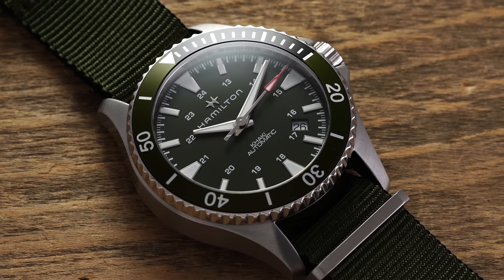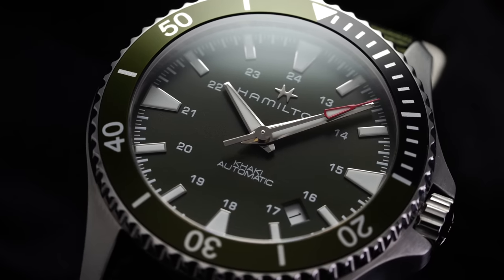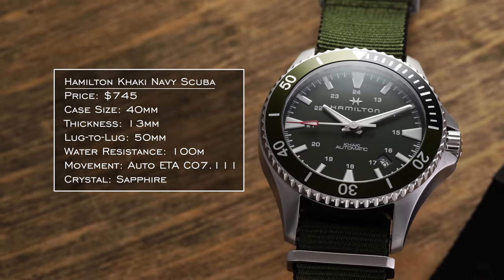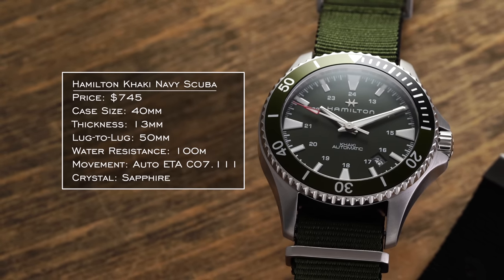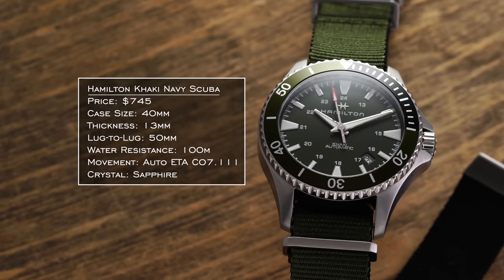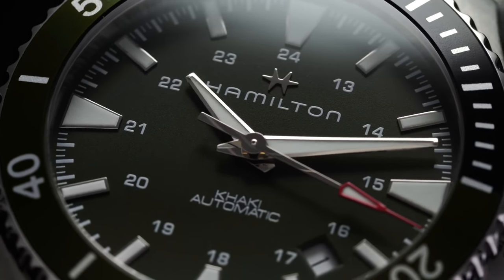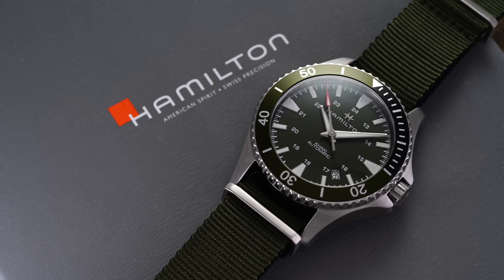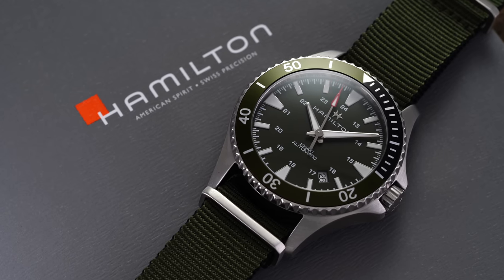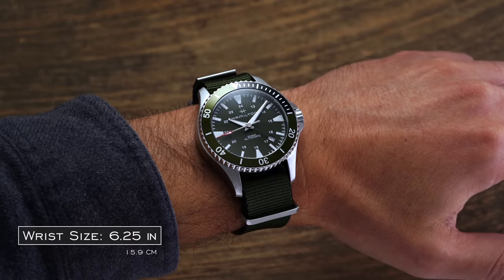Now for a more attainable option: the Hamilton Khaki Navy Scuba in green. The Khaki collection has a lot of watches that get more attention, and these unfortunately compete with the Khaki Field in the same lineup. At 100 meters of water resistance it's not a full professional dive spec, but let's be real — that's enough for 99.9% of people. The green dial variant looks great and offers fantastic value. These are excellent watches under $1,000. Inside you get the ETA C07 movement — basically an 80-hour power reserve caliber running at 21,600 vph to maximize energy in the mainspring. A great Hulk alternative on the more attainable end.